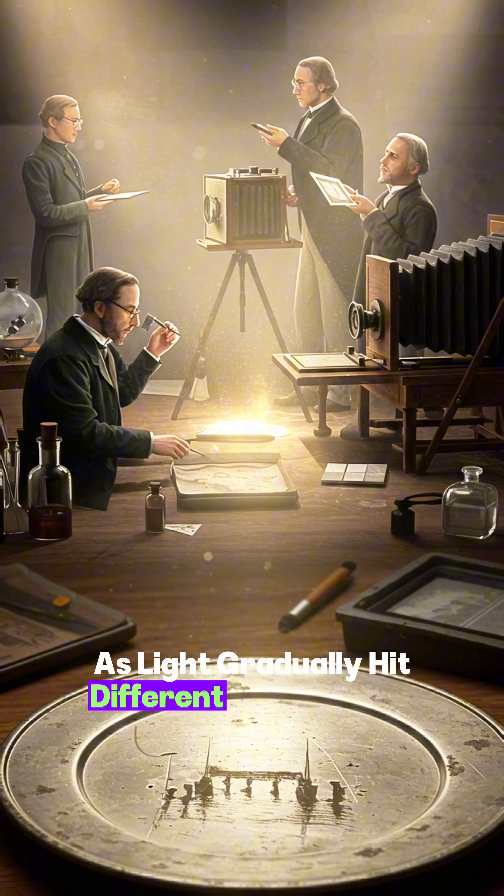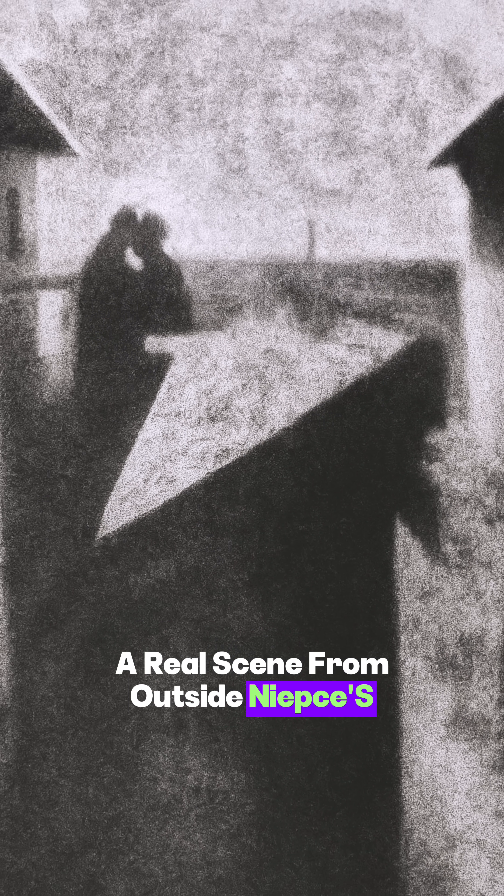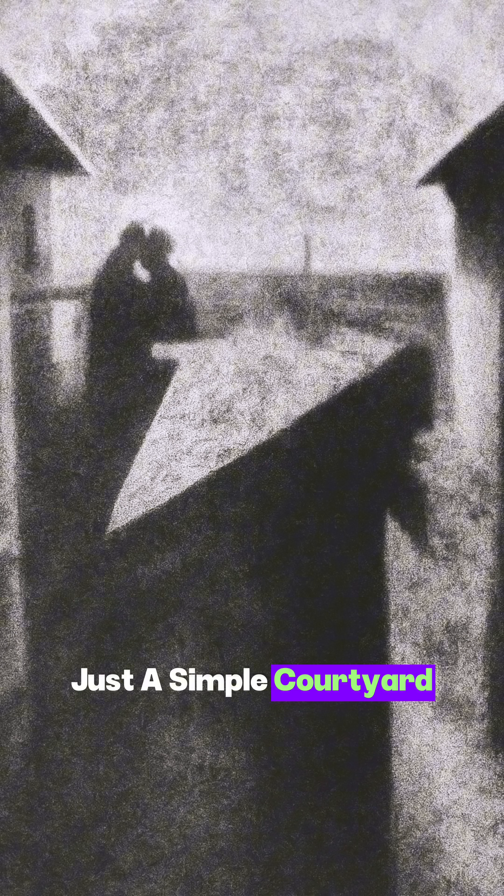As light gradually hit different parts of the plate, the chemicals hardened and formed a ghostly image — a real scene from outside Niepce's window. The result was a grainy, haunting view. Just a simple courtyard and rooftops, but it was a breakthrough. The first photograph ever made.